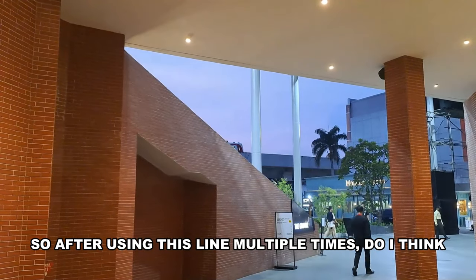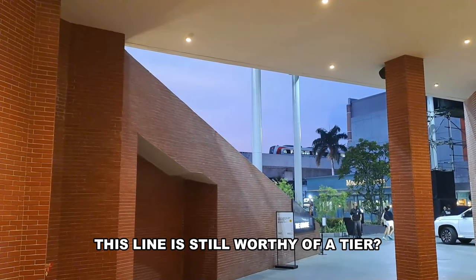After using this line multiple times, do I think this line is still worthy of a rating of 8? Yes.